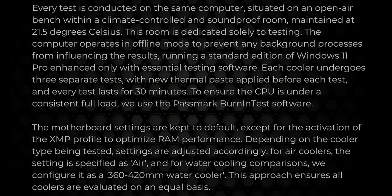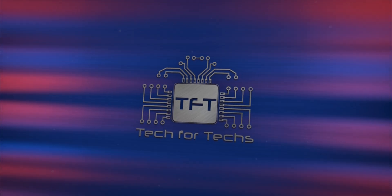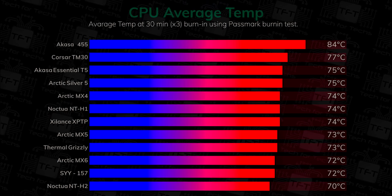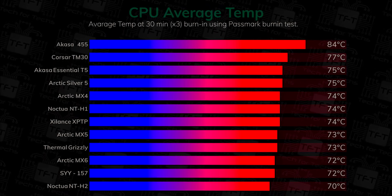All testing is done on the same machine, which is an open test bench running an Intel i9-14900KF processor, which has been thoroughly tested for any issues. Each test is run for 30 minutes and we run each test three times. If there are any inconsistencies we rerun the tests. We use the same amount of thermal paste and apply it exactly the same way on all tests. Between each test we remove the cooler and repaste the CPU just to make sure everything is consistent. The cooler we are using today is the Arctic Freezer 3 360.